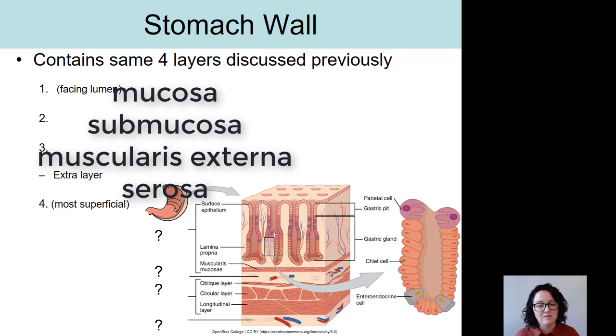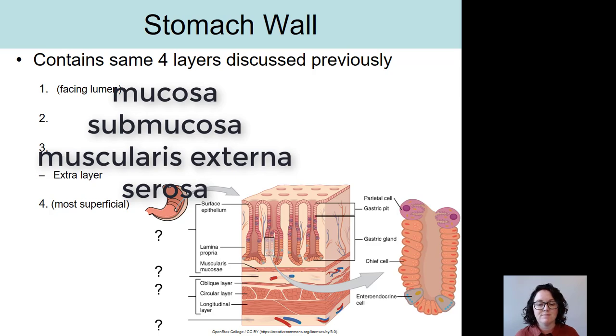Now take a minute and see if you can label the picture too. The top layer in the image should be mucosa, below that is the submucosa, below that with all of the muscle is the muscularis externa, and the lowest layer in the picture is the serosa.